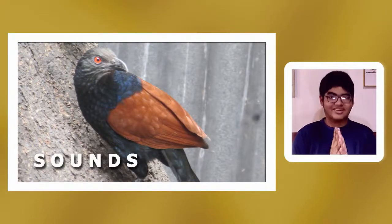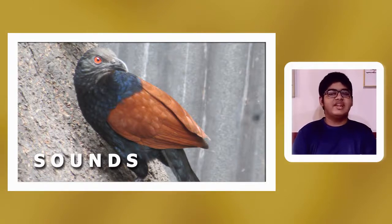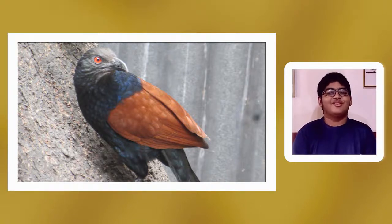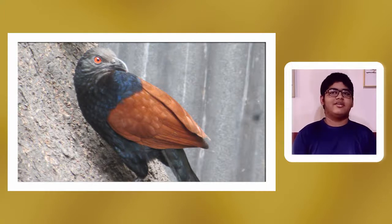The call of the Greater Coucal: it makes a booming 'koop koop koop' with variations among individuals, and variations are also seen when a female and male are both performing the booming call together. The difference between male and female in a duet — mainly a competition for territory and to strengthen the bond since they are monogamous — is that the female has a lower pitch call.